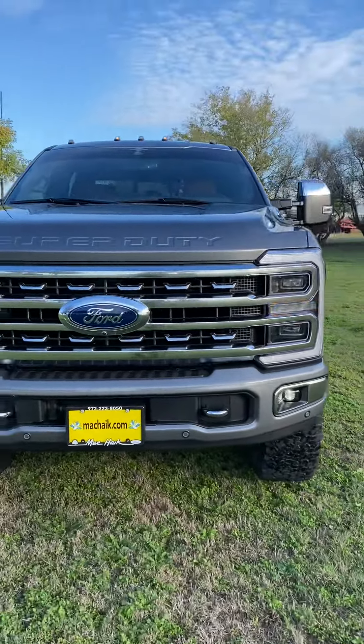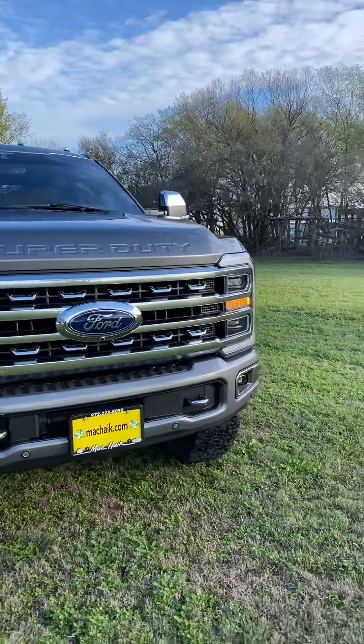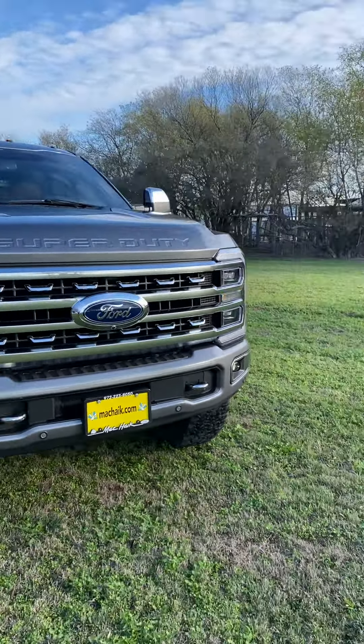Doing a pre-delivery walk-around on this '23 Super Duty — the Platinum F-350. Got a Carli suspension with Icon piggyback shocks. We got the strobe modules to flash the C-rings, the fog lights, and the turn signals.